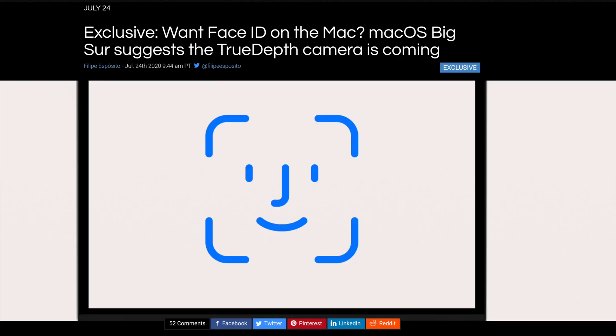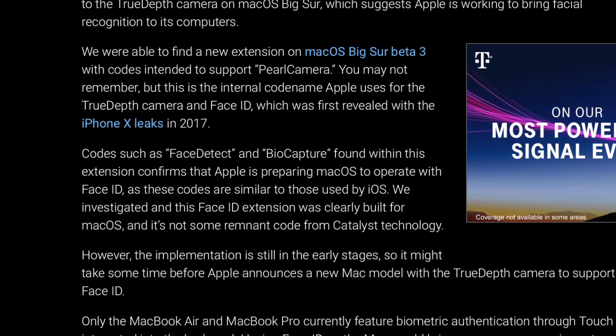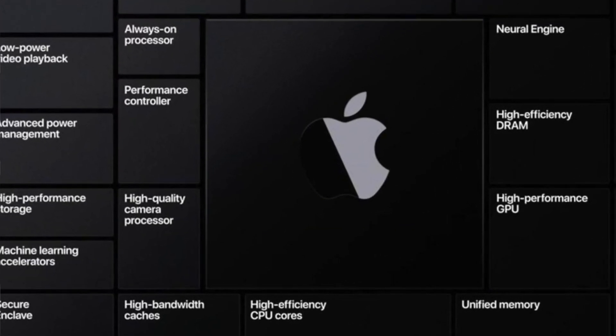So let me talk about this leak. 9to5Mac was looking deep into some macOS Big Sur beta code. Thankfully this leak is coming from Apple themselves — it's not some random Twitter account that was created yesterday. 9to5Mac spotted references to Face ID sensors within the software code, which is code-named by Apple the 'pearl camera' function — the same code we've seen in the iPad Pro and the iPhone when it got Face ID. Other references they saw within the Big Sur beta code include 'face detect' as well as 'biocapture.' One of the biggest giveaways is that when Apple showcased their transition to their own silicon, one of the sidebars mentioned 'high processing camera capabilities' — so why highlight that unless they were planning some revamps to the webcam?